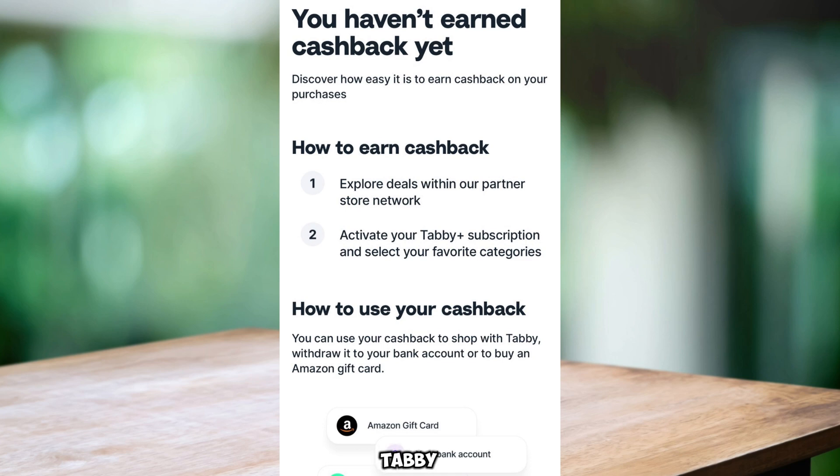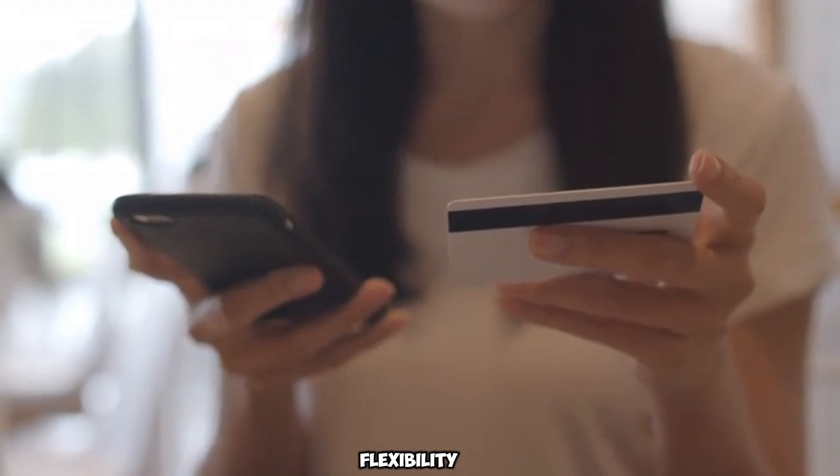1. Shop with Tabby and apply your cashback directly to your purchases at Tabby Partner Stores. 2. Transfer your cashback to your bank account for added flexibility.